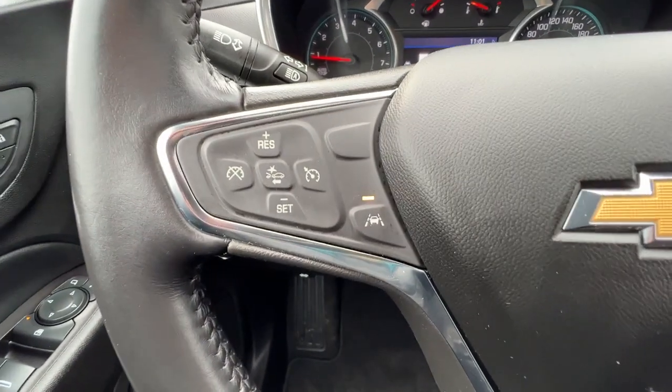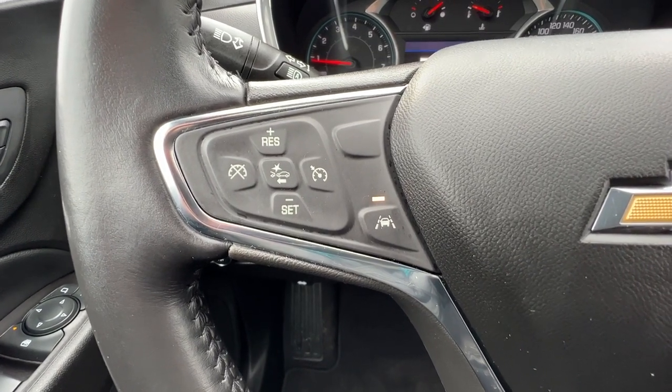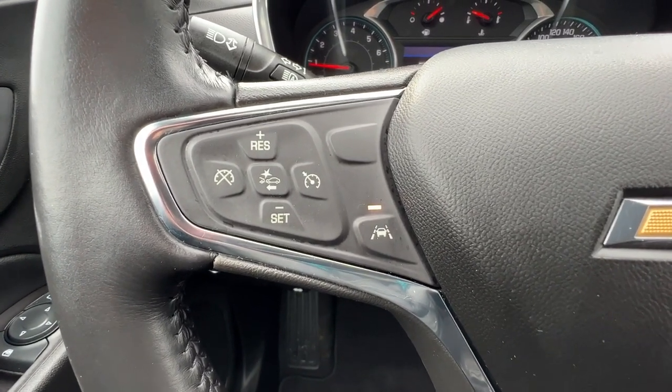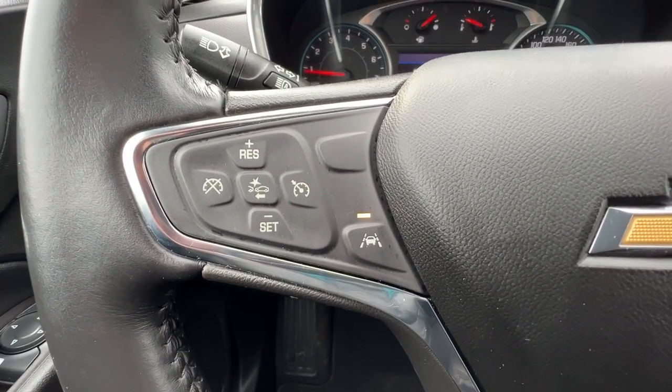Over here on the left-hand side of the steering wheel we've got our quick button for our pre-collision system and our lane departure alert. We also have blind spot monitor and rear park assist, as well as rear cross traffic alert.